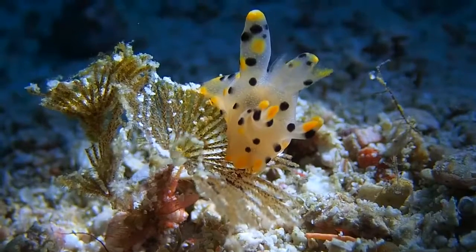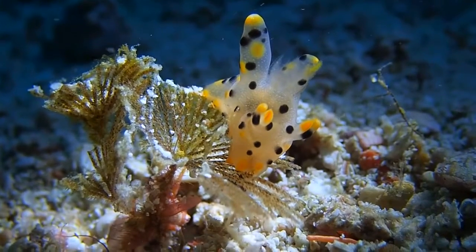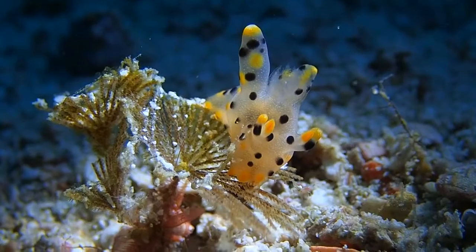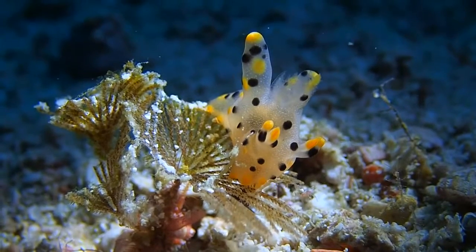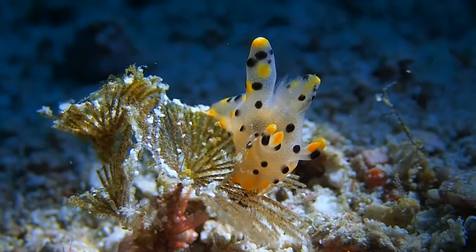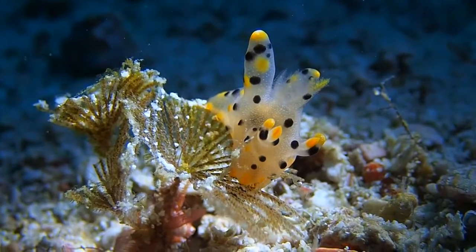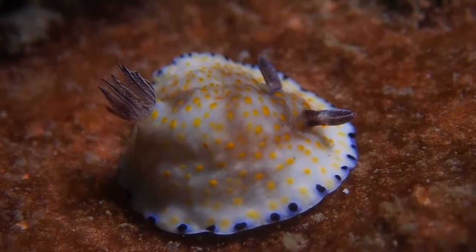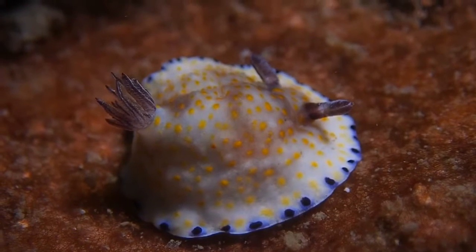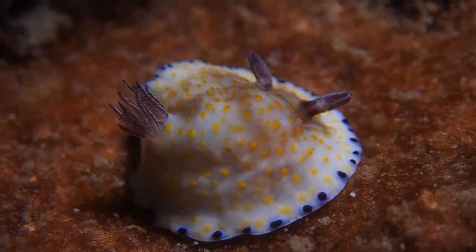You may notice that nudibranchs are quite different from other slugs you may have known, since they have no shells. Actually, all nudibranchs had shells, but they shed their shells after the larval stage. There are two types of nudibranch body structures: dorid and aeolid.